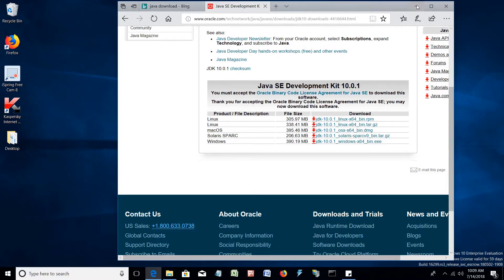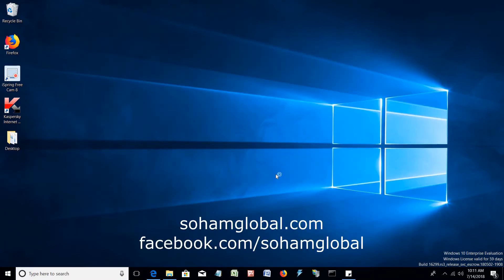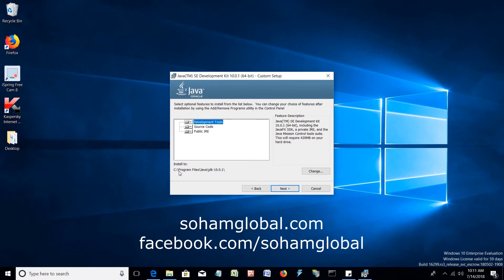Download the JDK, save the setup file, and start the installation. It doesn't ask many questions during setup. We can provide a customized path, but we recommend not changing it.